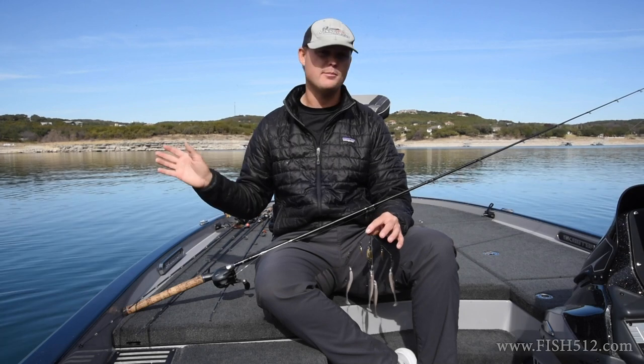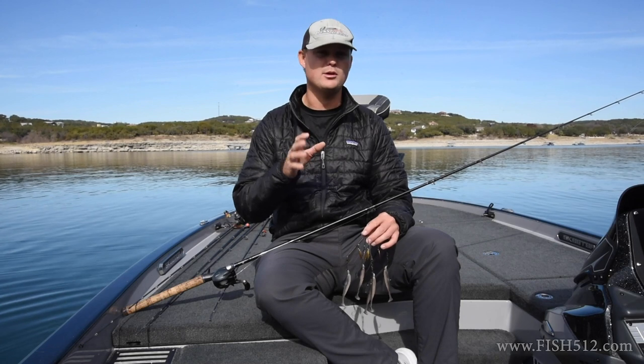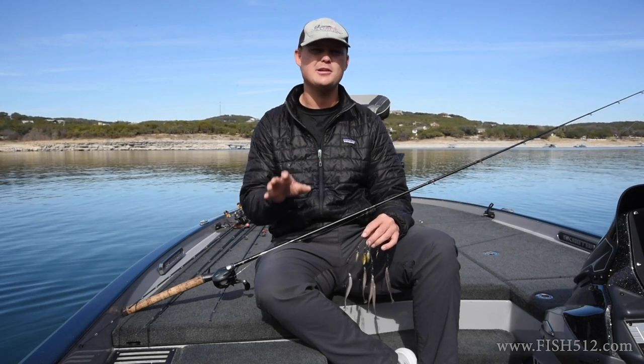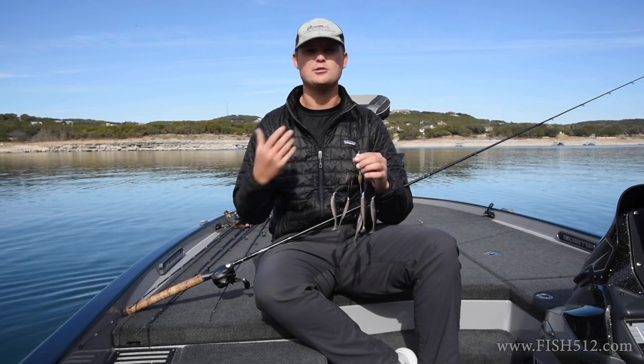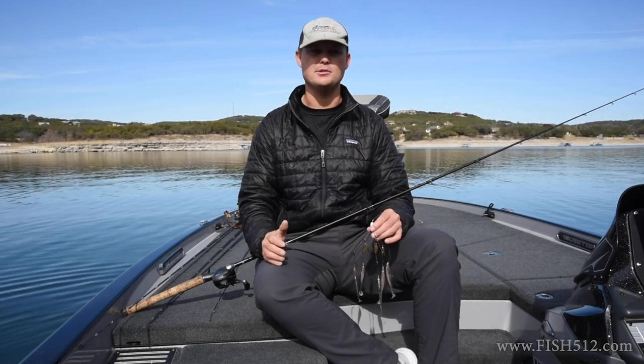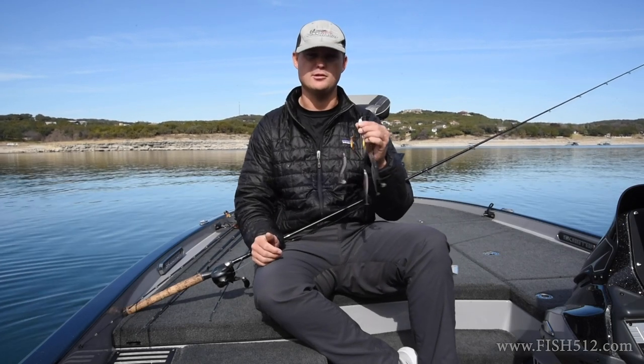Today it's very calm out here, almost no wind, so this probably would not be my go-to bait. However, if I was out here when it's real windy — and honestly nastier the weather the better — this is going to be one of the first things I pick up. I just start covering water and try to figure out where these fish are positioned as I start to develop a pattern. Definitely have this one tied on during the wintertime.